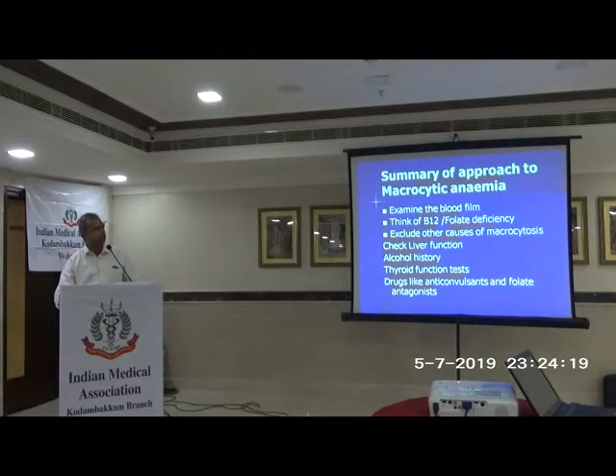When approaching macrocytic anemia, examine the blood film, think of B12 deficiency, and also consider other causes such as liver disease (liver function tests), alcohol history, hypothyroidism, and drugs like anticonvulsants. You should always do a serum B12 level.